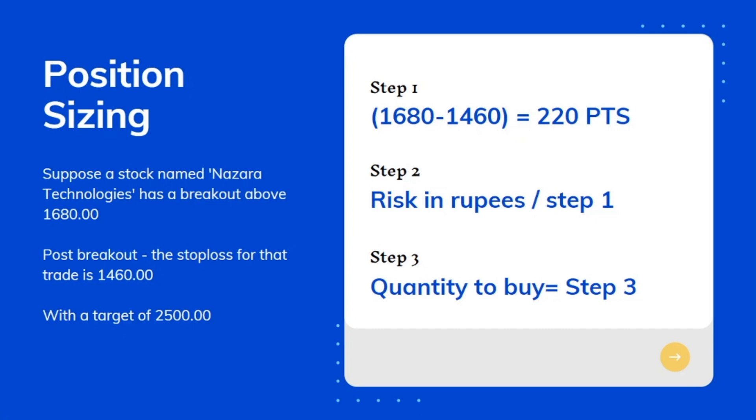Risk in number of points is calculated by subtracting the entry price from the stop loss price. In the second step, we divide the risk in rupees by the first step result. This risk in rupees is different for different people as everyone has a different risk profile. In the third step, you will finally get the quantity which you should buy for that particular stock.